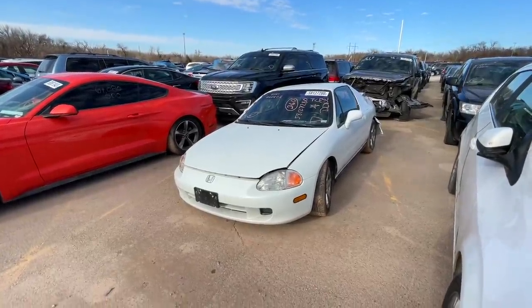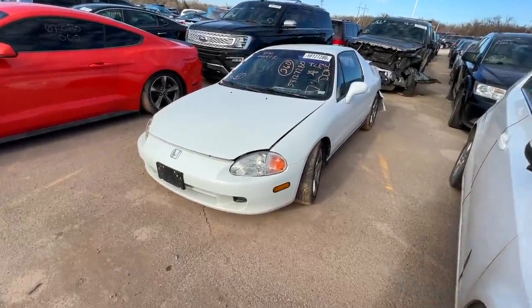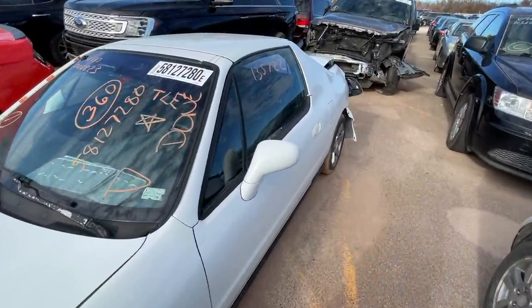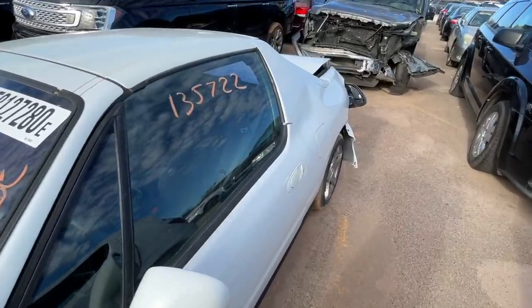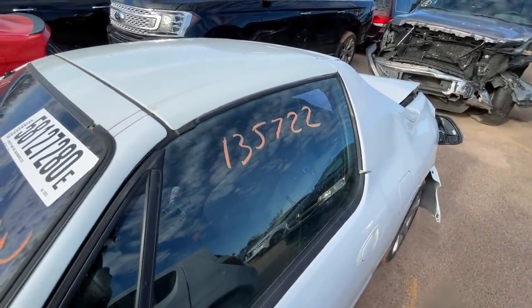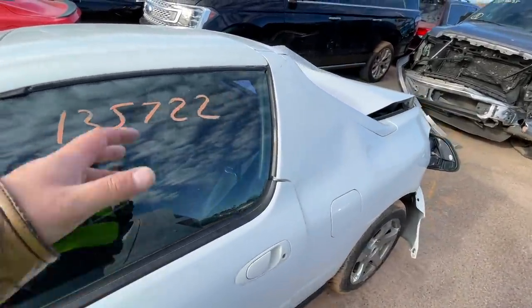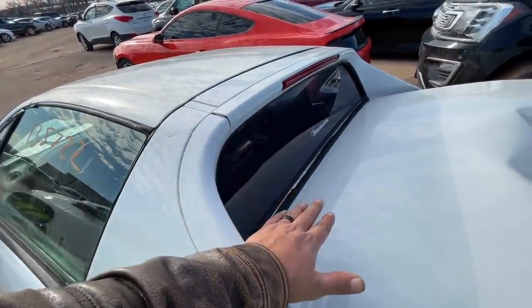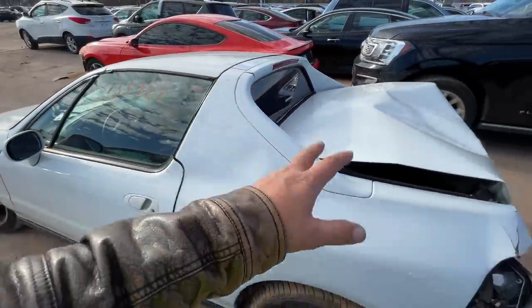Number one on my list — we're not going to spend much time on this one — but I've always wanted a Honda Del Sol. Never had one. This is not the one for me and I'll show you guys why in just a minute. It's got relatively low miles for a '96 — 135,000. I always thought these were really cool because it's got a targa top and this back window rolls down.